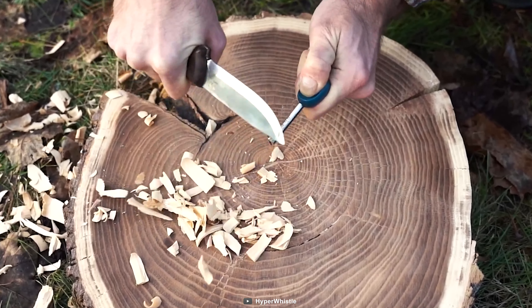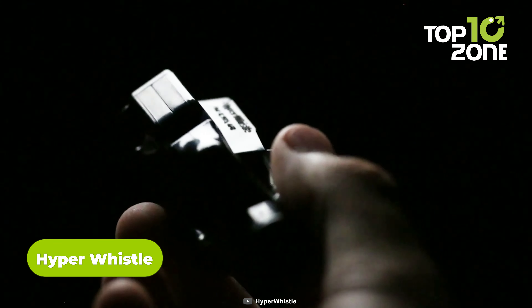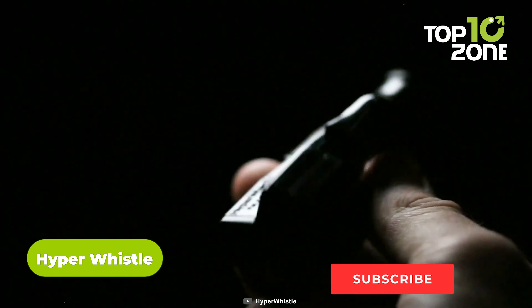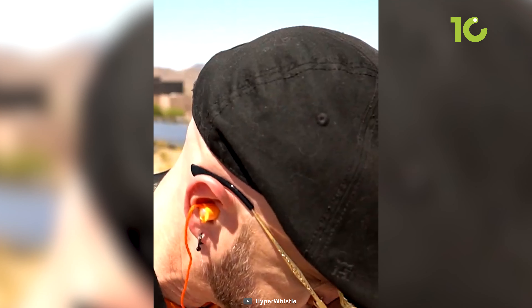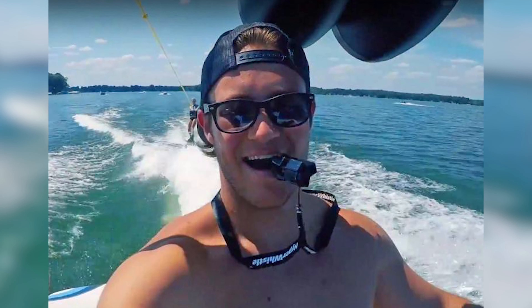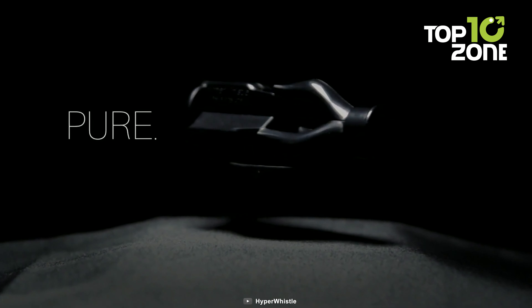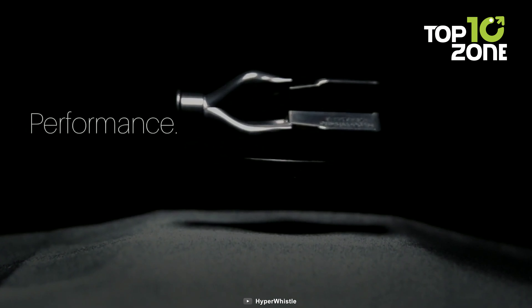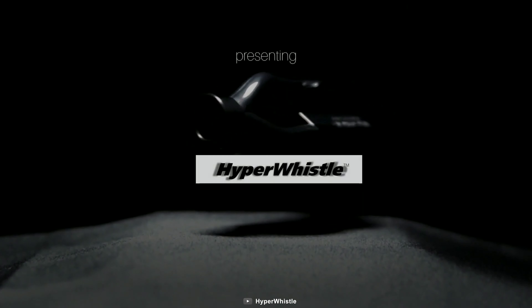As we now have a fixed blade covered, let's shift our focus to another essential survival tool: the Hyper Whistle. This isn't your ordinary whistle — it's a life-saving instrument designed specifically for emergency situations, seamlessly completing your survival kit. The Hyper Whistle produces an astounding sound output of 142 decibels, capable of being heard from over 2 miles away. That's an incredible 8 times the range of a standard sports whistle, making it an indispensable tool for signaling and attracting attention in critical situations. Constructed from antimicrobial composite material, the Hyper Whistle is built to withstand the harshest conditions Mother Nature throws at you, with all-weather readiness ensuring reliability regardless of the environment.